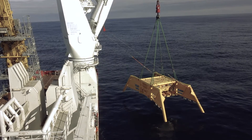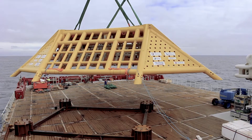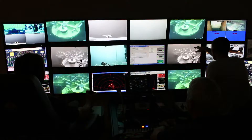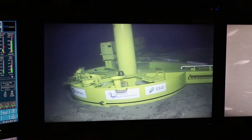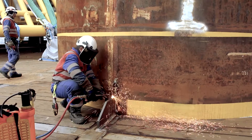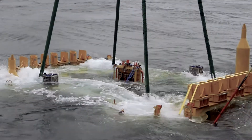By early July 2016, and aided by good weather, the manifolds and PLEM were successfully installed, with the latest ROV technology helping to ensure the huge structures landed with pinpoint accuracy. Lasting 415 days, the 2016 offshore campaign was completed safely without a single LTI or any medical interventions.